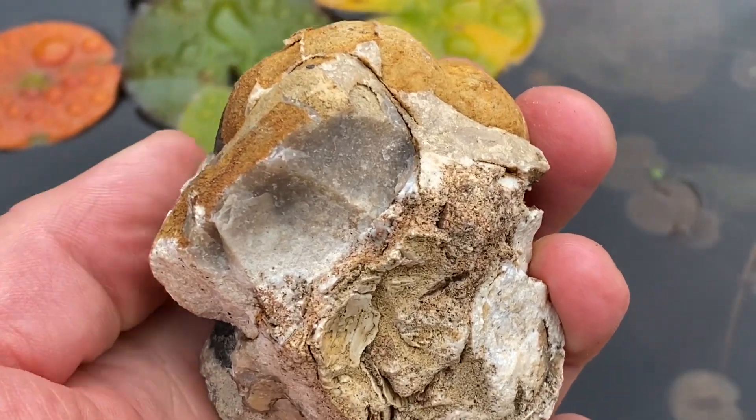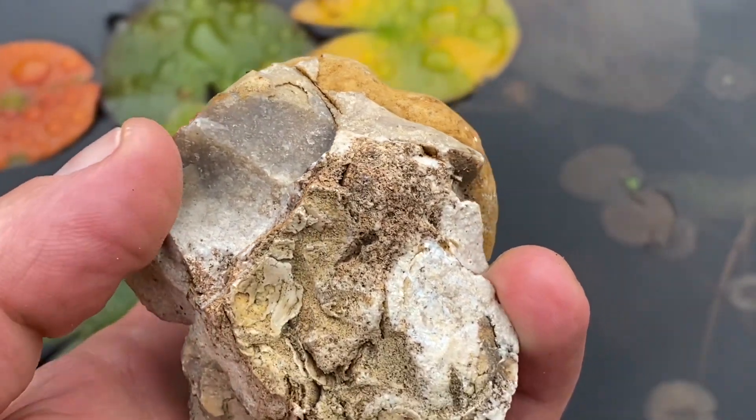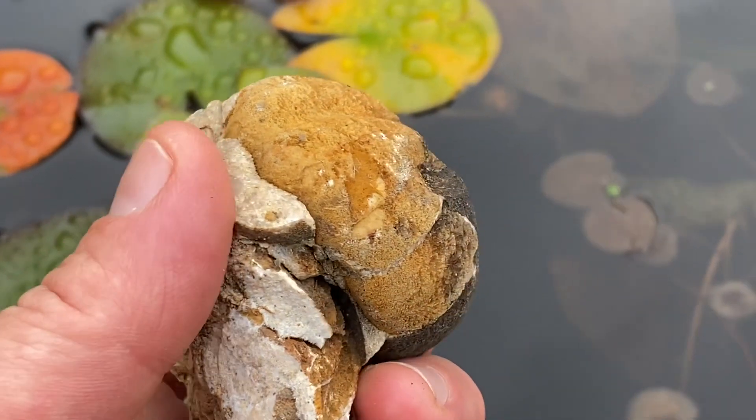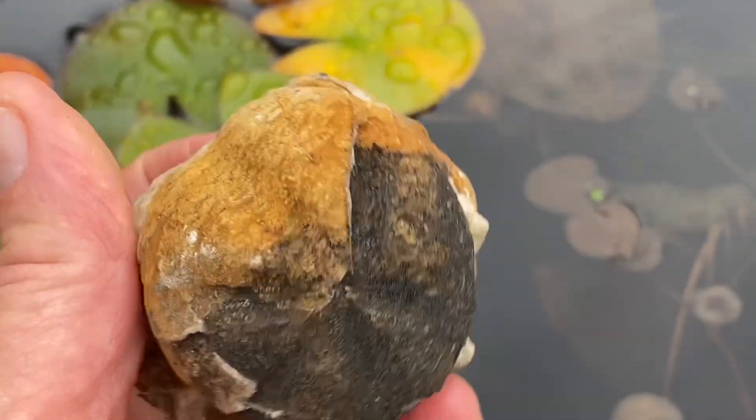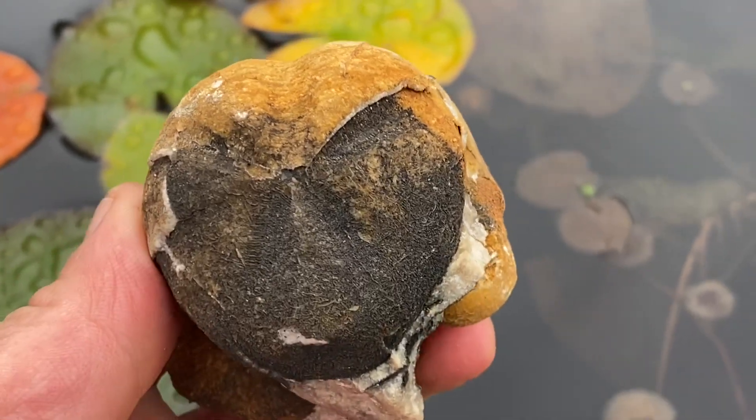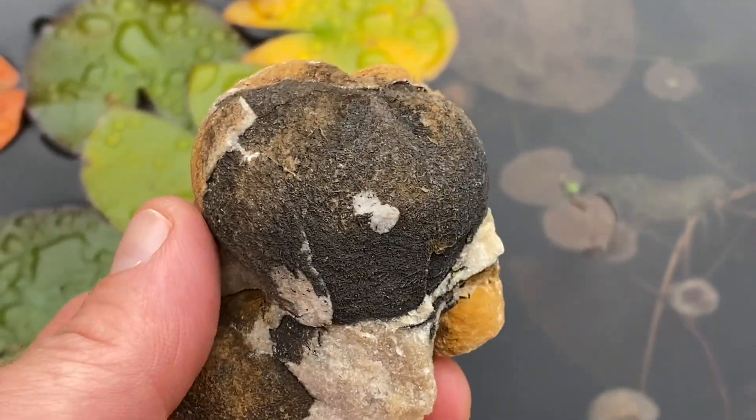Let's see if you can identify this fossil Mike Harrison has found, preserved in chert bed. It's a fossil sea urchin, as you can see, from the Cretaceous period.